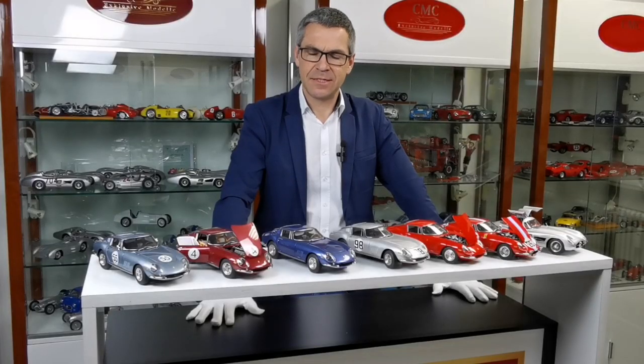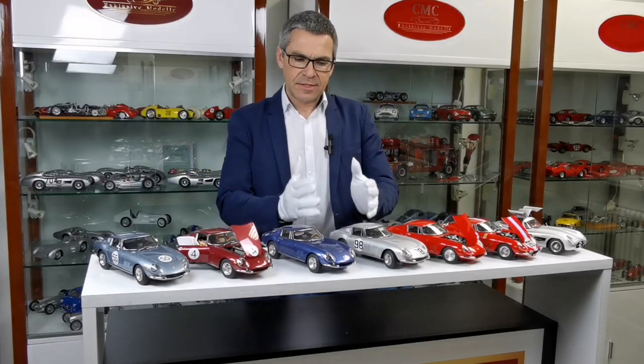Thank you for having attended our presentation of our 2022 novelties. As you can see, we have a very large range of products that we will offer this year. Some of them we explained in a little more detail because they will be produced very soon. Others, however, will arrive later this year.